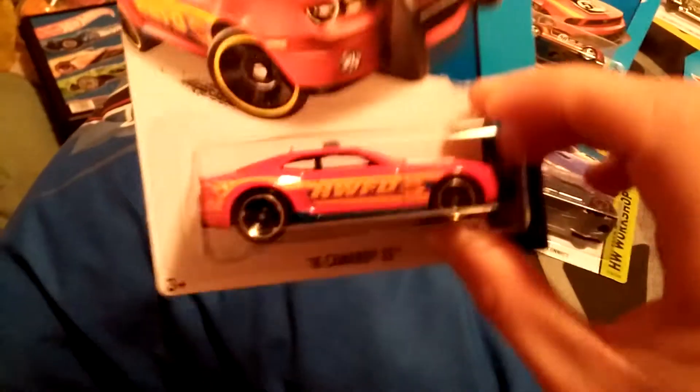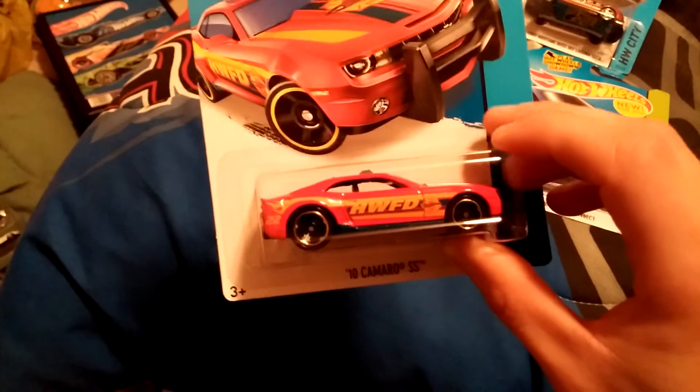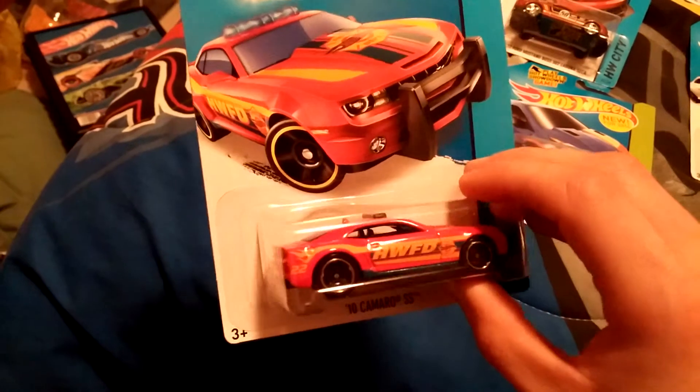Hi YouTube, I'm doing a haul video that I got three days ago. Here we go — here's a 2010 Camaro SS hybrid, a highway pursuit car. Pretty cool. My brother loves Camaros and Corvettes. I like the push bar and everything.